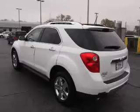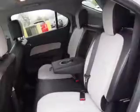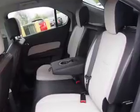Inside you'll find leather seats, heated seats, Bluetooth connectivity, and auxiliary input. Remote start, steering wheel controls, automatic climate control, pre-collision system, curtain head airbags, and front airbags.